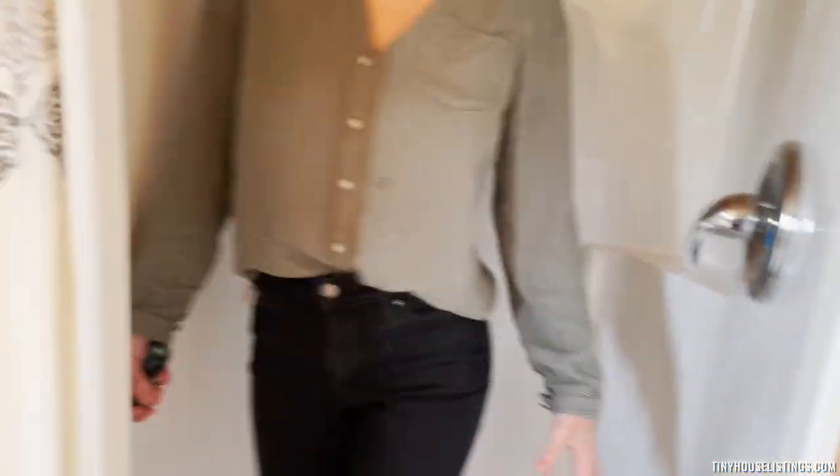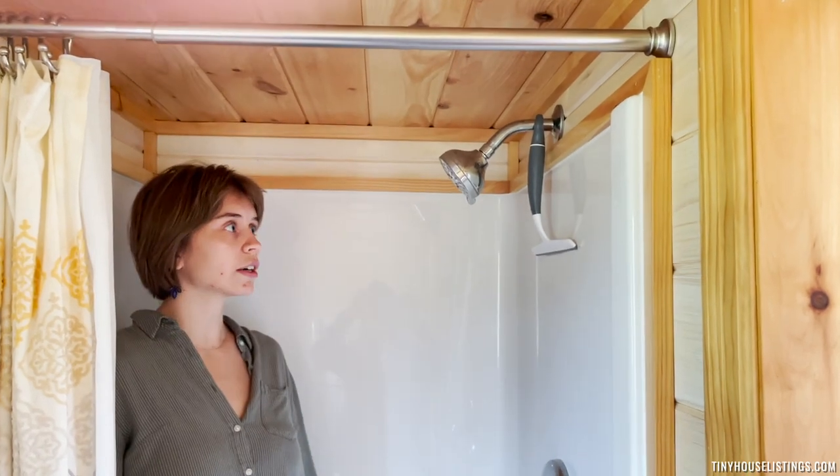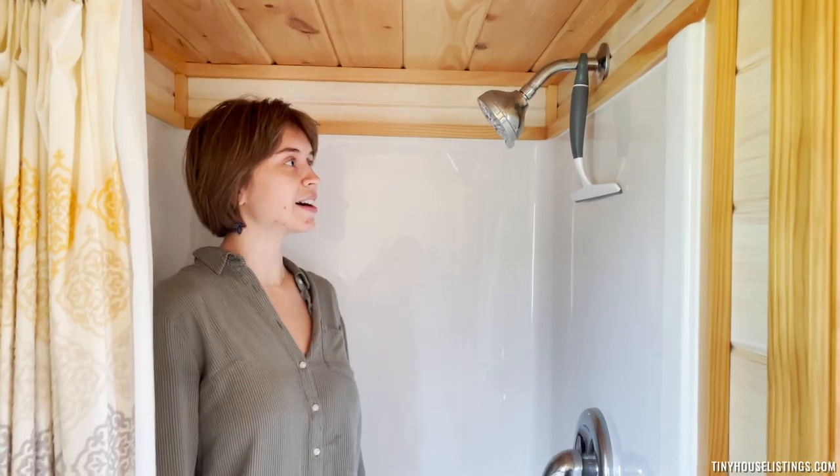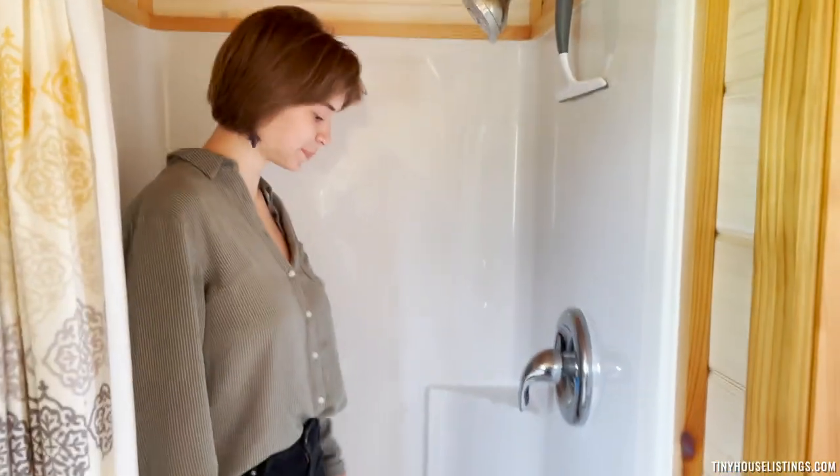The shower is fairly spacious. I'm about five-five, so if you're a little bit taller it's kind of close, but the shower works well. Very clean still.